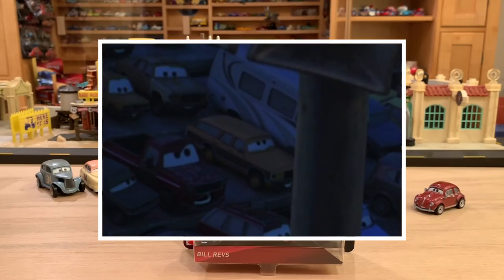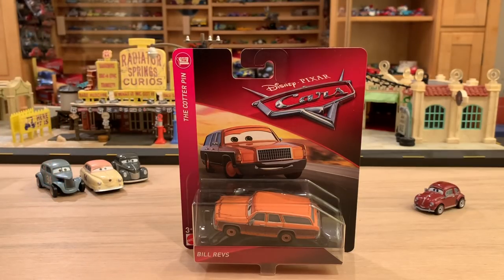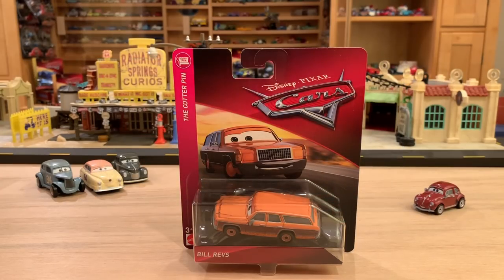Shouldn't he be in the Thunder Hollow series? But wait a second — there he is again at the Cotterpin Bar, chilling with Vanden Kerr, watching Cruz Ramirez and Lightning McQueen just stroll on in. So what's going on here?